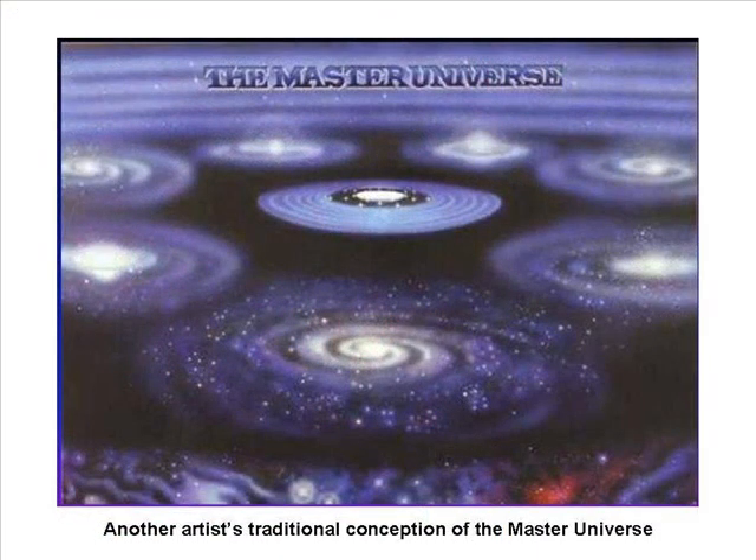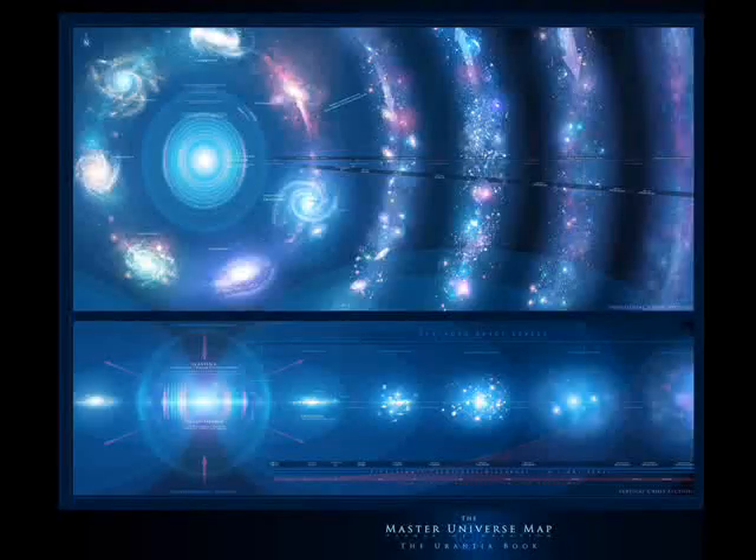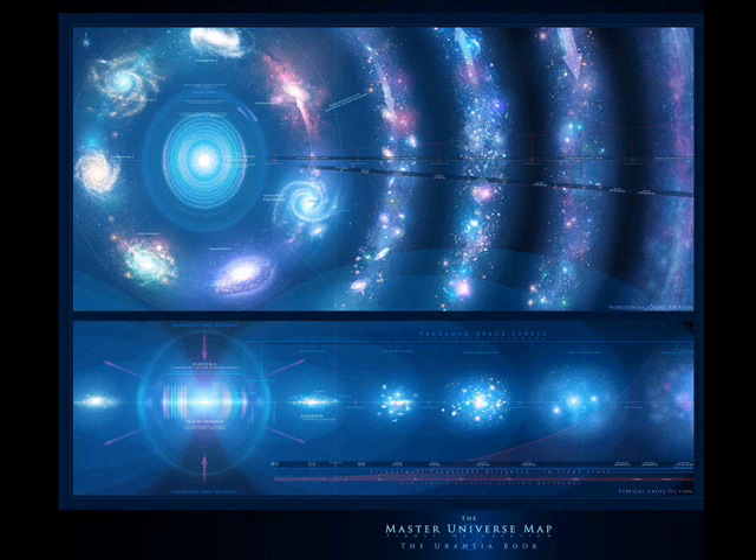The Super Universe level consists of seven huge super universes, as shown in the current figure. Each super universe is subdivided into smaller administrative units, as shown in the current slide. The authors call our super universe Orvantan, and our planet is called Urantia. The system our planet resides in is called Satania. The Central Universe and the seven super universes are the only inhabited places in the Master Universe, which also contains four outer space levels.